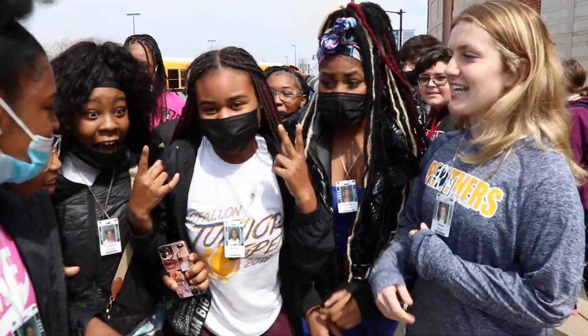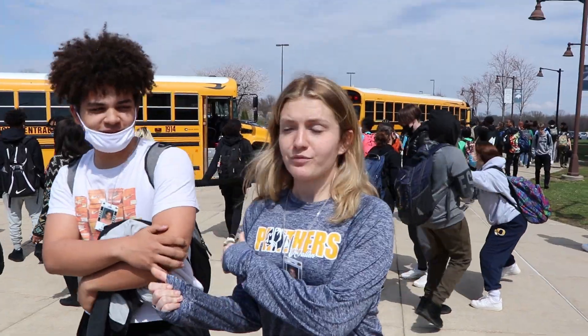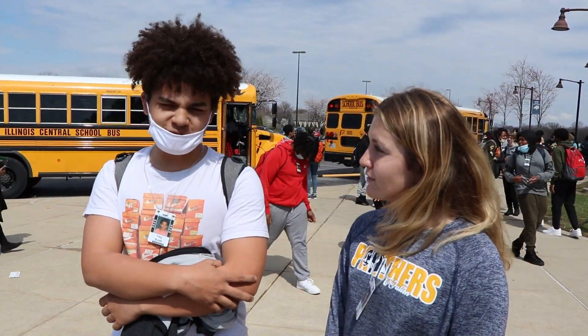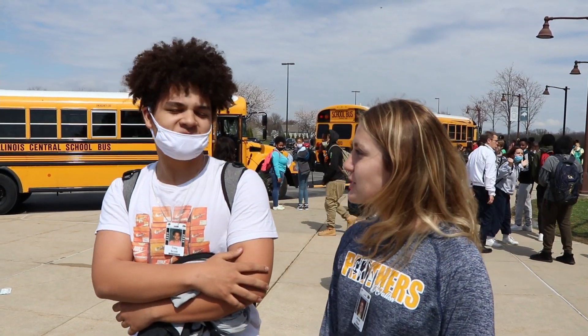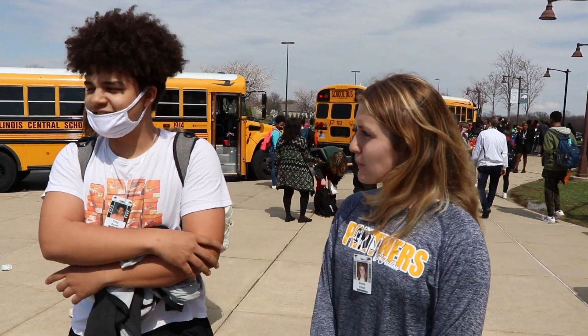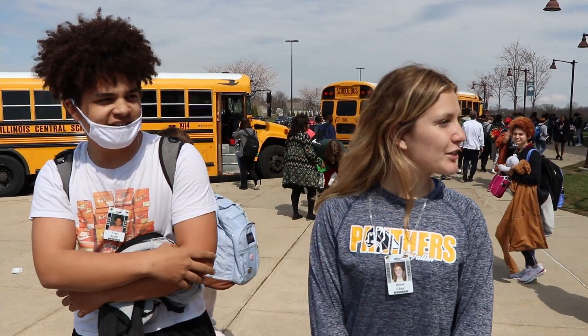We're here with Trey Scott. How do you like Milburn? It's pretty cool. Where did you go to middle school? I lived in the district. How is it adjusting to Milburn — was it pretty easy? Yeah, it's pretty chill here. I made a lot of friends.